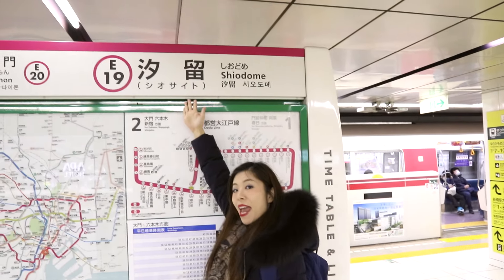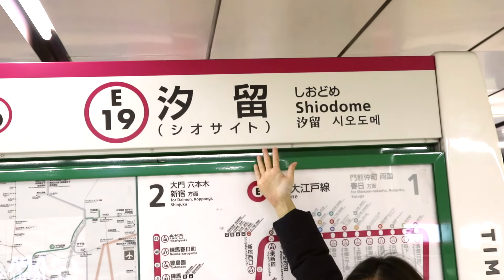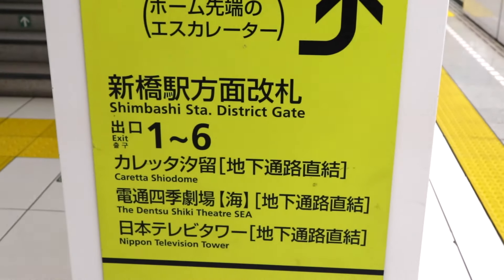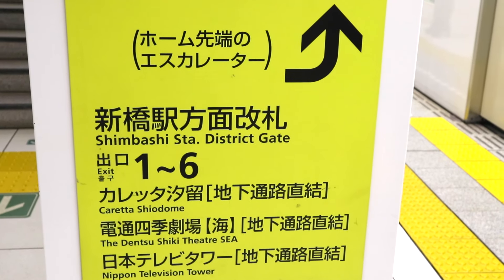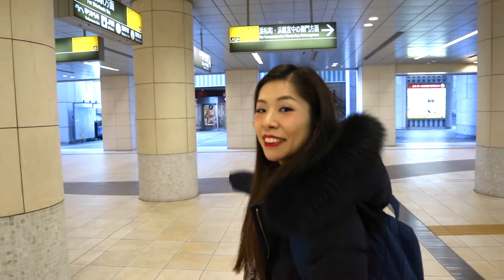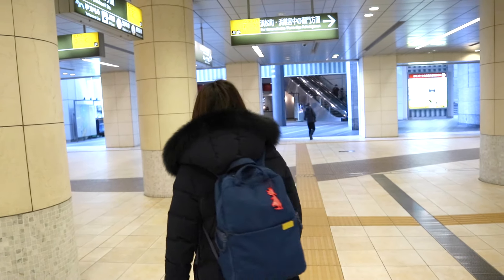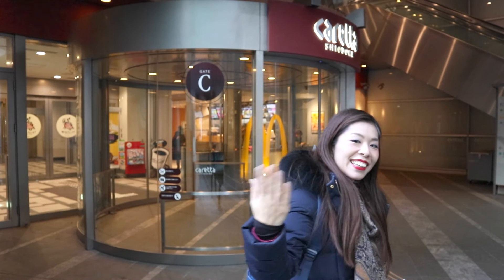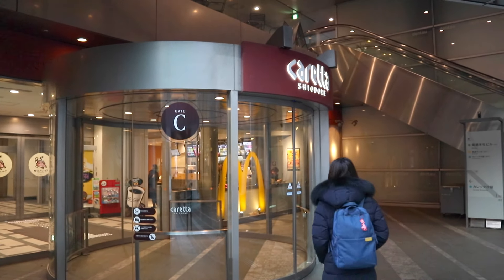The first thing you have to do when you start off this tour is arrive at Shiodome station on the Oedo line and follow the signs for exits 1 to 6. Keep walking down the hallway, go up the escalator, then leave the station. Take a right and walk toward the building titled Carreta Shiodome.